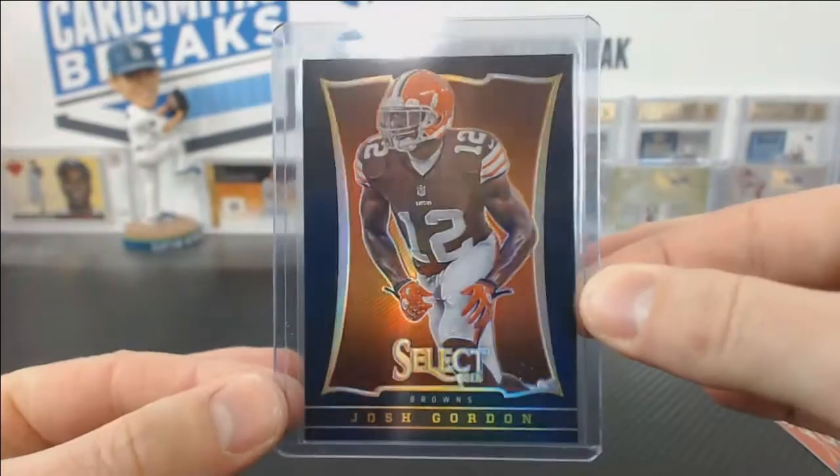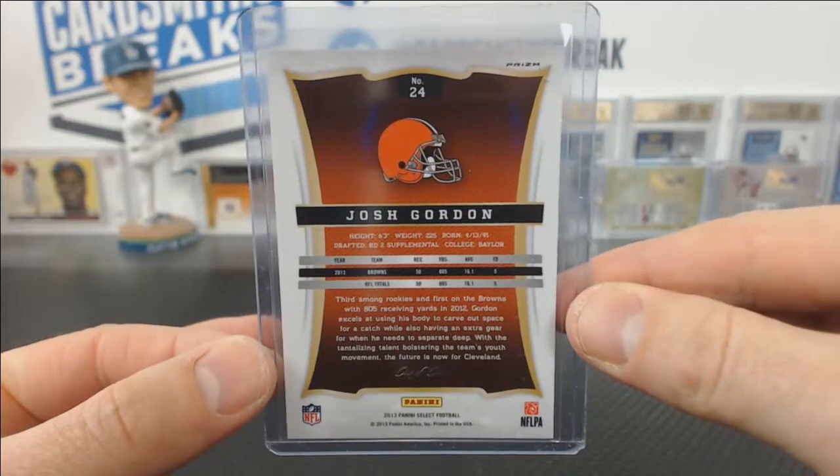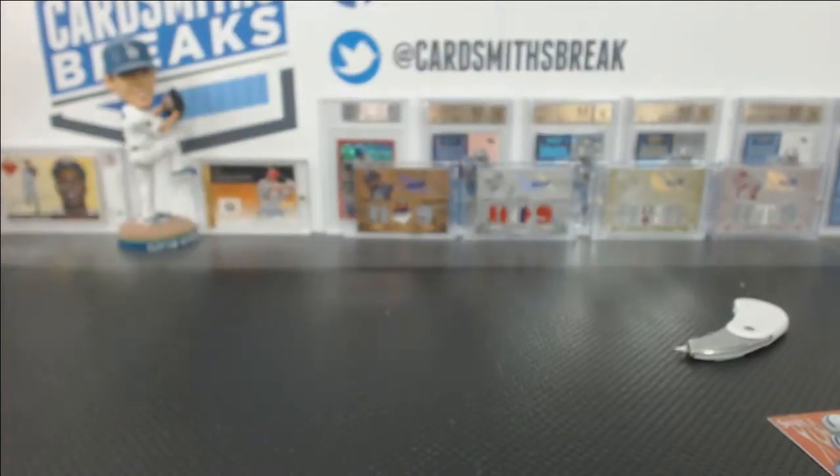We hit a black one-of-one Josh Gordon for the Browns. Lovely. That was very nice.